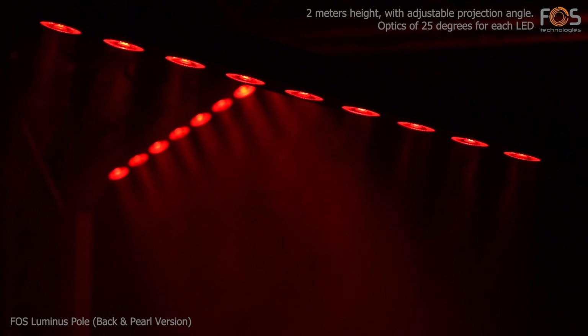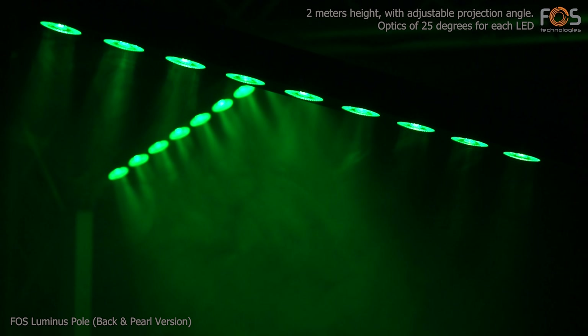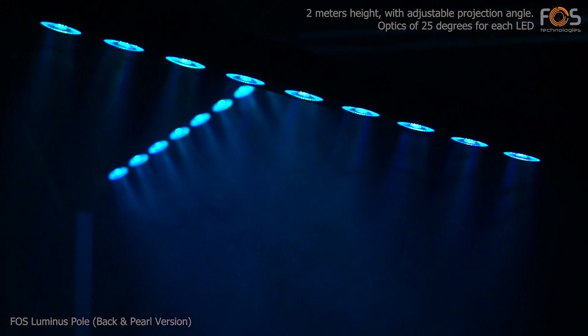Luminous Pole is 2 meters in height and offers adjustable light projection angle. Each LED has 25 degrees optics.